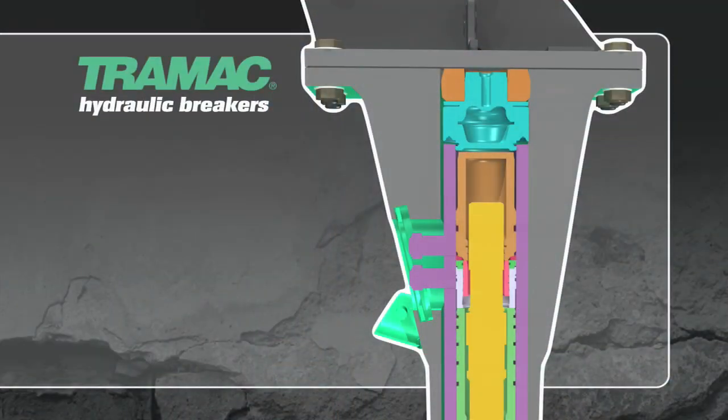What really sets Tramac breakers apart from the competition? Groundbreaking hydraulic design. Inside every Tramac breaker, an automatic pressure regulator reduces pressure variations, preventing overheating and extending the life of the breaker.